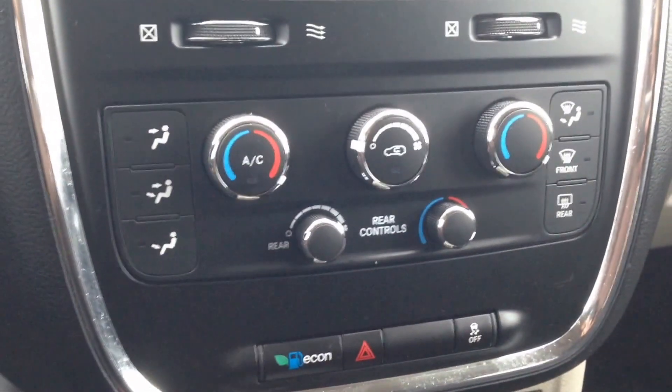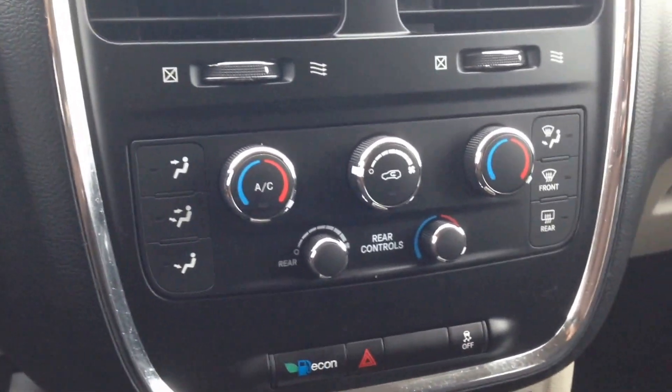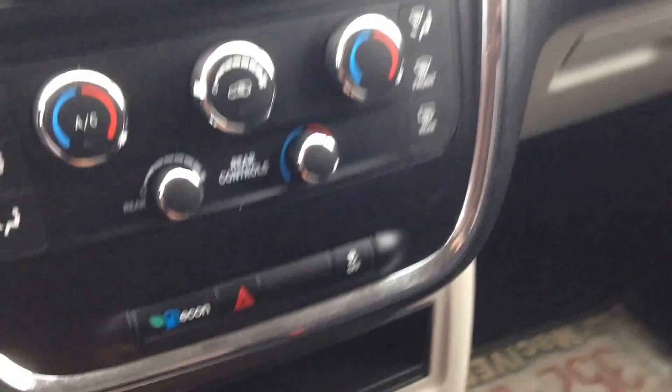Looking below, you can see we have tri-zone climate control — that's right, the driver, passenger, and rear seat passengers can all have a different climate if they'd like. We've also got cup holders and an overall very comfortable front cabin.